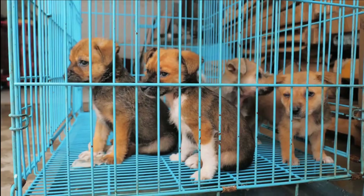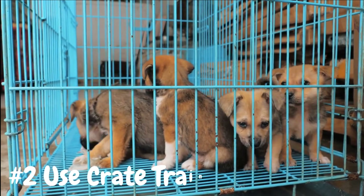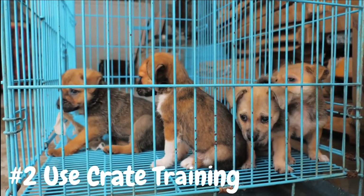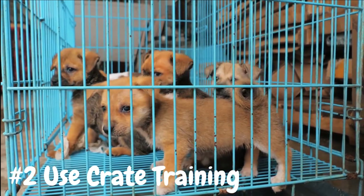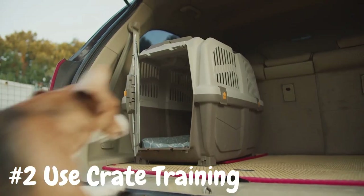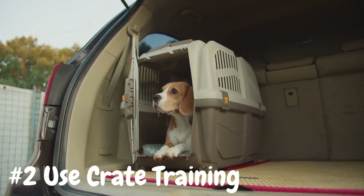Number 2: Use crate training. Crate training is an effective tool for house training your puppy and preventing accidents when you're unable to supervise them closely. Choose a crate that's large enough for your puppy to stand up, turn around, and lie down comfortably, but not so large that they can use one end as a bathroom.